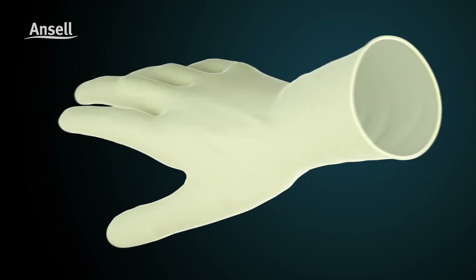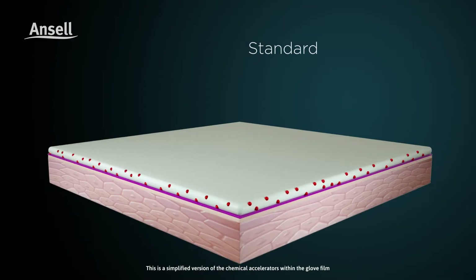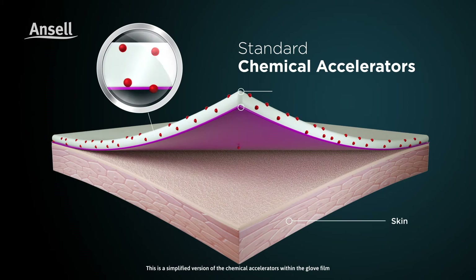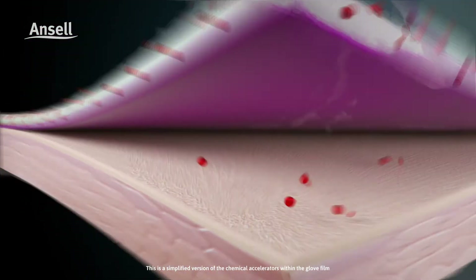ANCEL's PI Care Skin Friendly PI technology enables the elimination of known standard chemical accelerators where its residue, upon contact with skin, may result in type 4 chemical allergies and sensitivities.